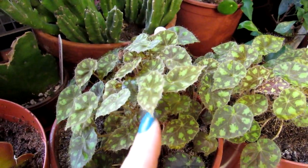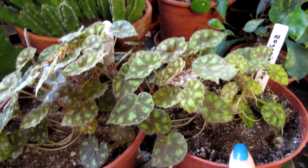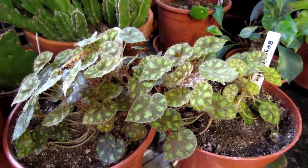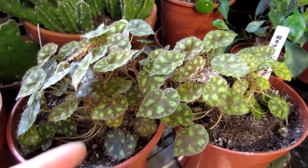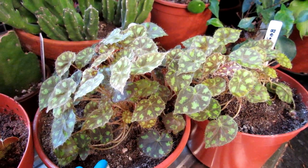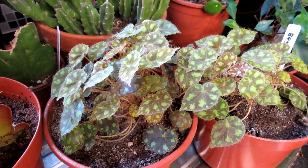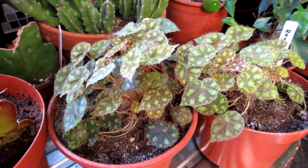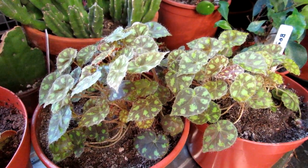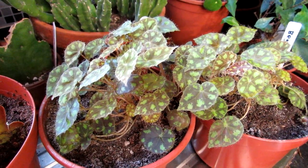Beautiful varieties with lovely lime green little spots all over the dark greeny, almost orangey coloured leaves, absolutely beautiful. This was a plant that we actually got from a thrift charity shop a few years ago here in Ireland. I've made a care video on this particular Begonia — they're called the Begonia Little Tiger, also known as Begonia Leprechaun — so if you want to know more about this gorgeous little Begonia, do check out that video.